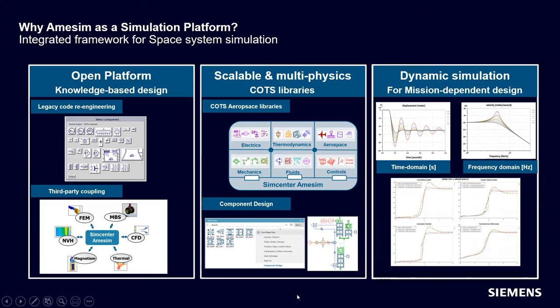The second main takeaway is that the platform is scalable and multi-physics. We have off-the-shelf libraries spanning many different domains. It's also scalable — all these different components lend themselves to representing one thing in several different ways, allowing you to build fidelity in your model where you need it and leave things at a functional level for areas where you don't need high fidelity. So it's both a wide offering and a very scalable offering.